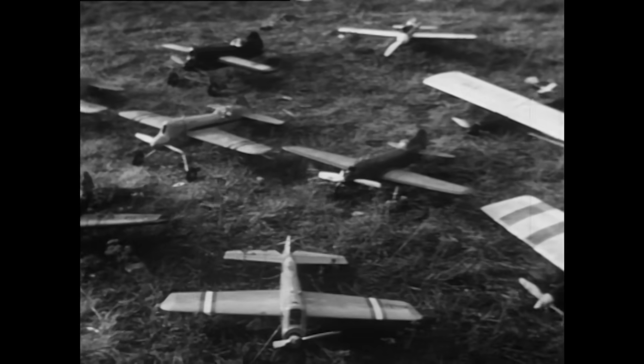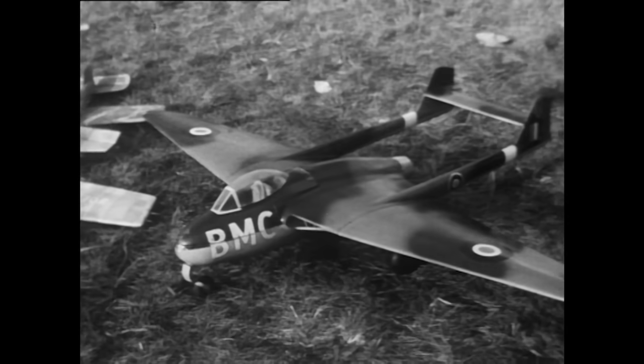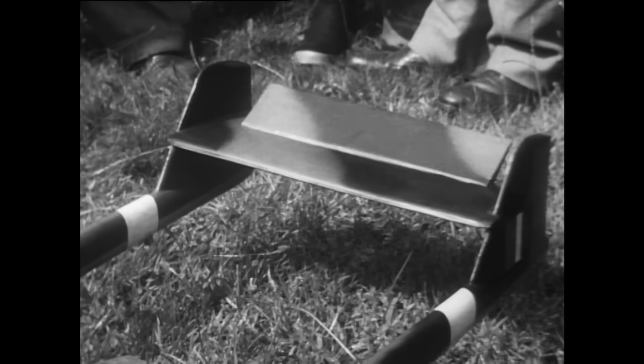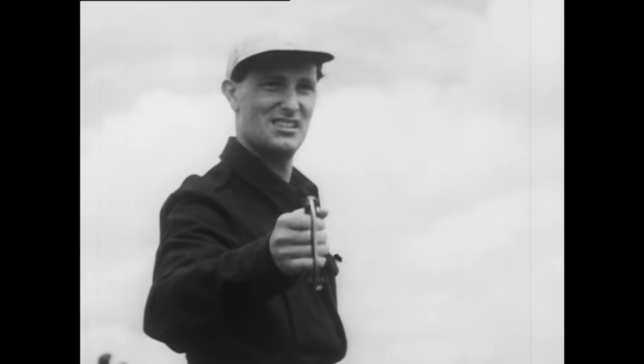To get a long power flight with these planes, you fly on a line of piano wire. You couldn't let this Vampire run wild. In fact, you have two lines to control the elevator and give you a grip on your plane.